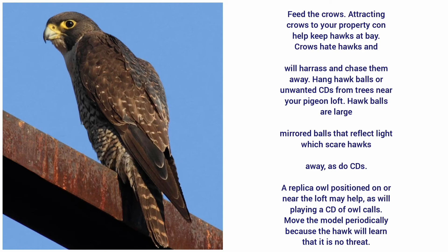Hawk balls are large mirror balls that reflect light, which scares hawks away, as do CDs. A replica owl positioned on or near the loft may help, as will playing a CD of owl calls. Move the model periodically because the hawk will learn that it is not a threat.